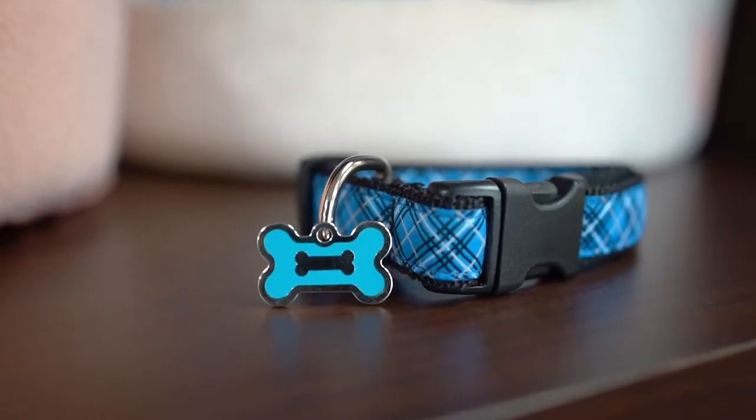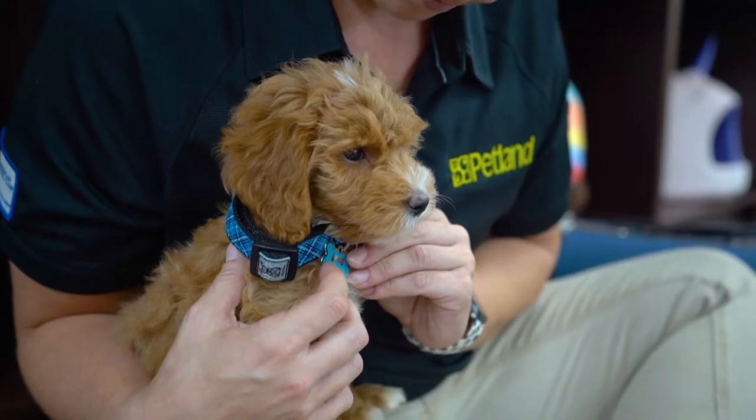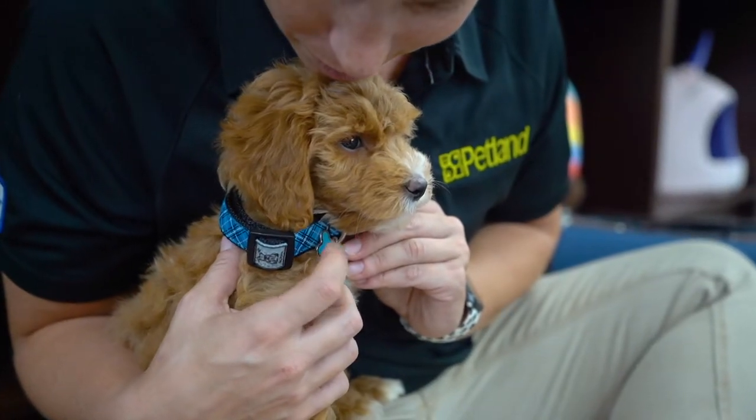ID and microchip your pup. Your pet's identification is important in the event they get lost. With an ID tag and microchip, you can increase your pet's chances of being returned to you.